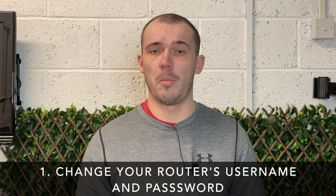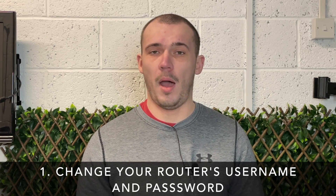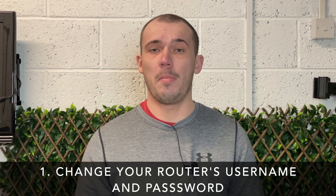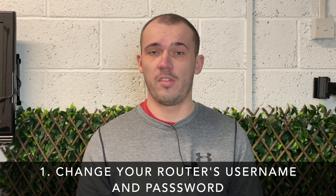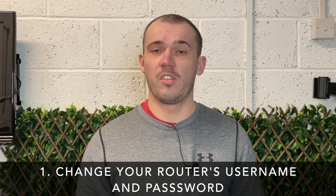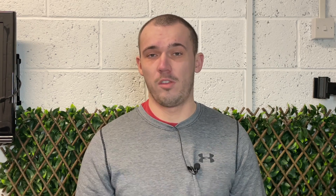When you receive your router from your ISP it will come pre-configured with a username and password. Most people won't think twice about this and will keep them as they are, but it is quite worrying how well known these can be. It is therefore good practice to change both the username and password that you use to log into your router. Once logged in for the first time using the defaults, you should easily find a menu to change both. Remember to set the password to something secure using a mixture of letters, numbers and special characters.